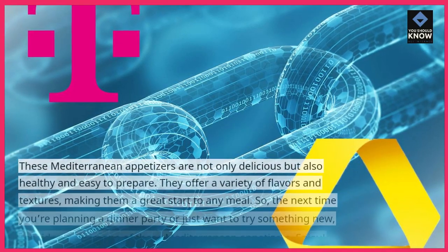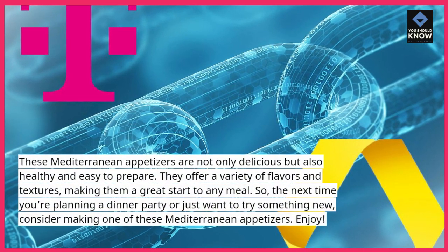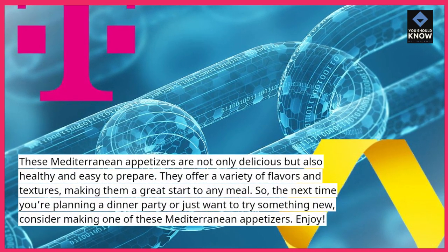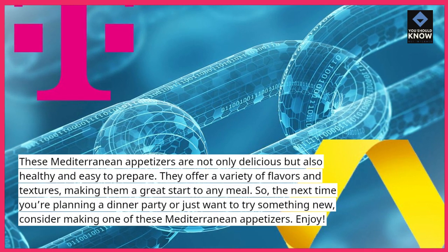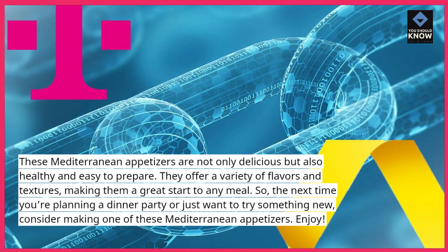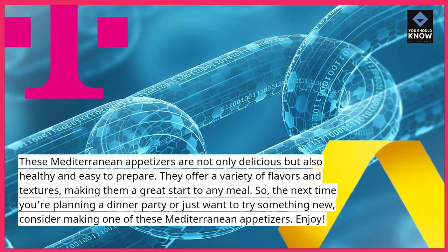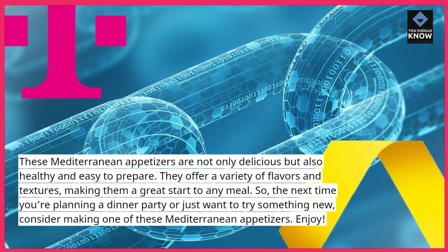These Mediterranean appetizers are not only delicious but also healthy and easy to prepare. They offer a variety of flavors and textures, making them a great start to any meal. So, the next time you're planning a dinner party or just want to try something new, consider making one of these Mediterranean appetizers. Enjoy!